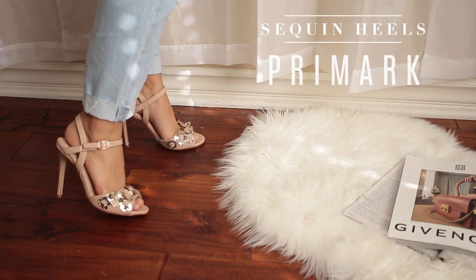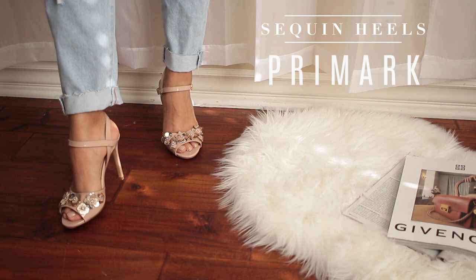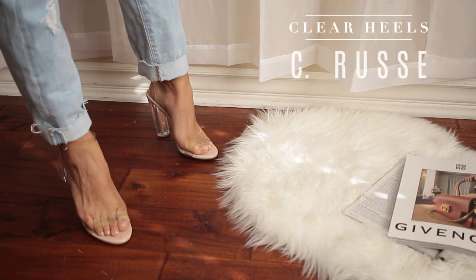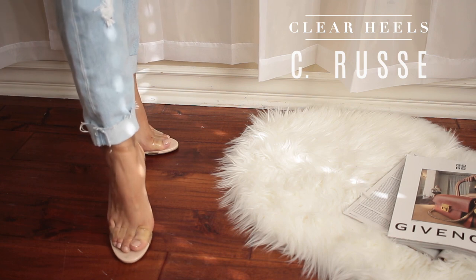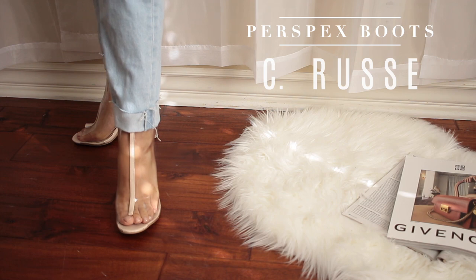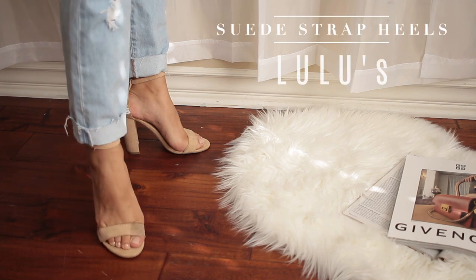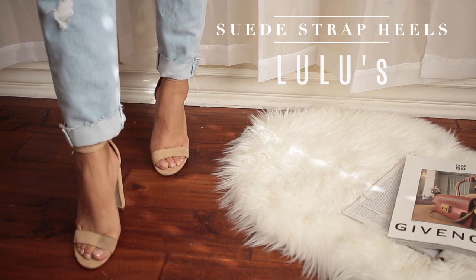The next ones are these sequin high heels from Primark — they were super inexpensive the last time I went to London a couple of years ago. Shoes like these are just a pair that every girl needs to have — very girly and easy to wear with a short mini dress. The next pair also from Charlotte Roos are these clear perspex style Yeezy inspired heels — you've probably seen that everywhere. These ones are also from Charlotte Roos and they're about a three inch almost open-toe perspex boot. They're really hard to get on and take off so I don't wear them a ton. And then these ones here are like one of my most universally worn shoes — these are from Lulu's, just suede strap sandals, and I love them so much.